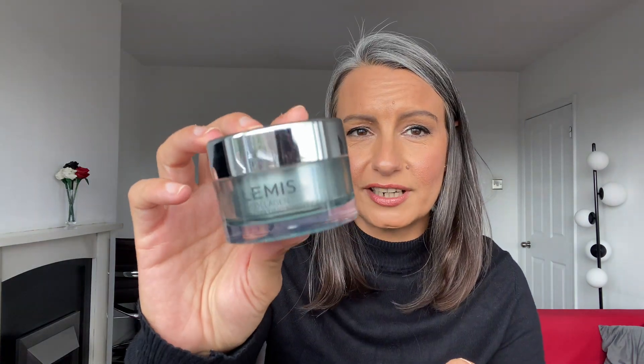Last is the Elemis Pro-Collagen Oxygenating Night Cream - one of my all-time favorite night creams. I love how it adapts to your skin: if your skin is dry it gives more moisture, and if it's more hydrated it adjusts accordingly. There's zero product left. It has a lovely gel texture, doesn't feel heavy, smells great, and just does everything I need. That's the thing about Elemis - I don't have to think, I just put it on and it works. Highly recommend.